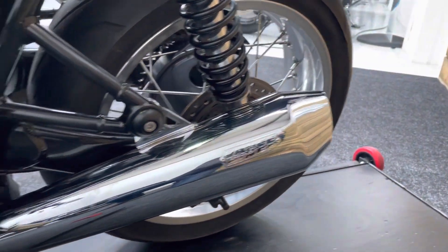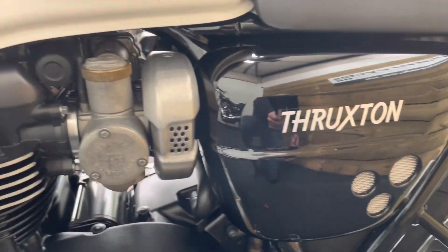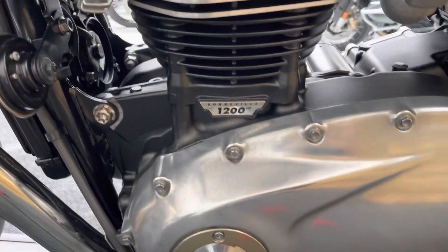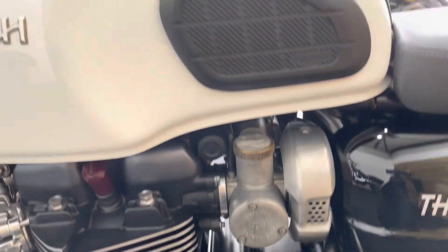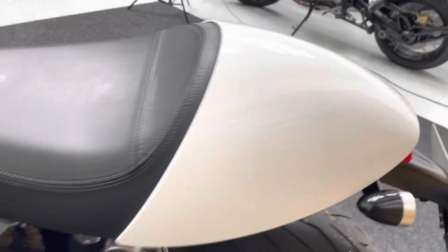There's the Vance and Hines silencer on the left hand side. The bodywork is all fantastic on this bike with that panel and those fake carbs which Triumph do so well — they look really good. The engine case is in great condition, as is the knee pad, petrol tank, seat and seat cowl on this left hand side.